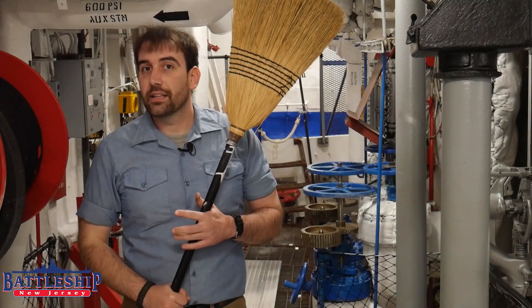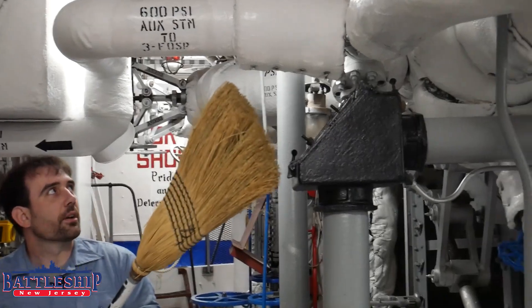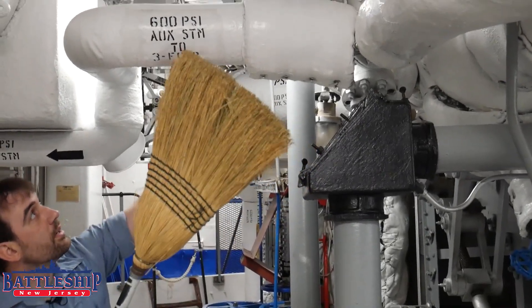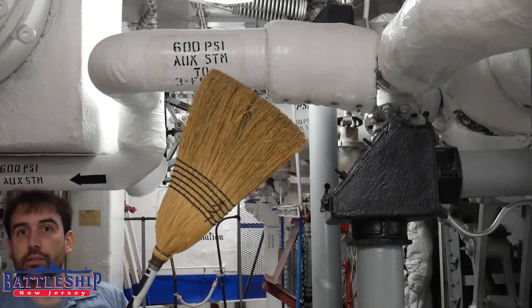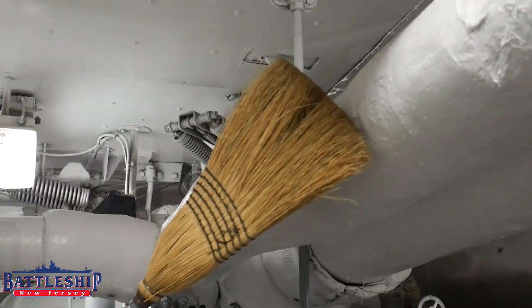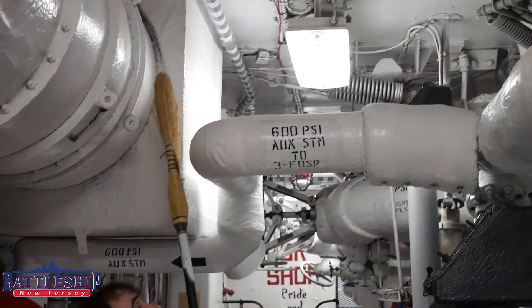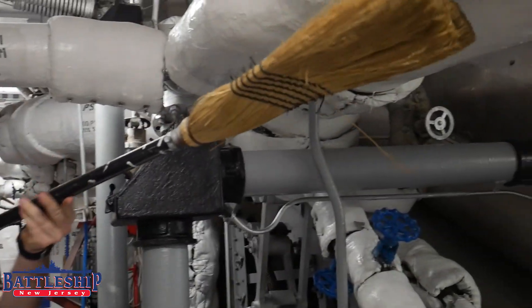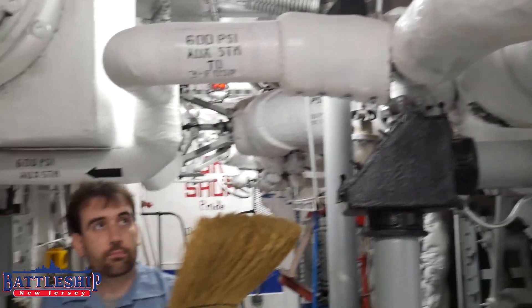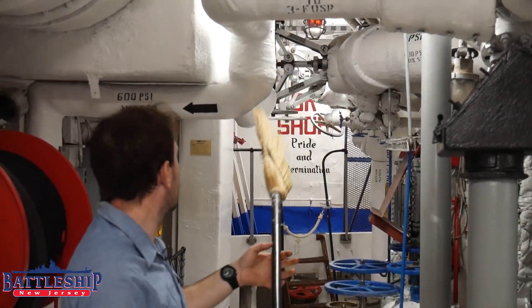So how do you find a steam leak? Use one of these. All of the pipes on the ship are labeled — 600 pound auxiliary steam. This is a steam pipe. So if I start passing my broom over it and it's not being cut in half by the steam, this pipe isn't the one that's leaking. So I'm safe. I can now exit the space, get a broom, and come back and start searching myself.